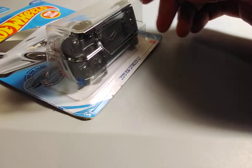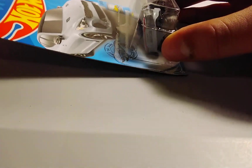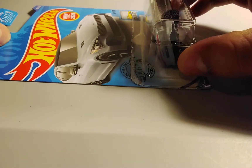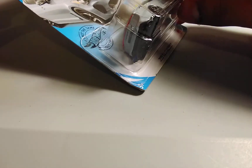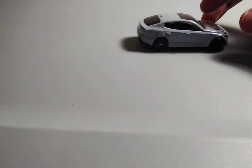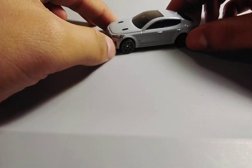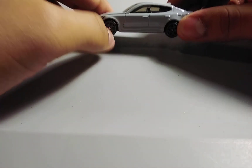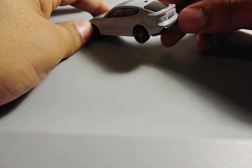Next up, we have a 2019 Kia Stinger GT in this light grayish color, and it's new for 2020. I remember there was one from the K case that had the same body and style, and it was blue. So now let's open it up. I like this 2019 Kia Stinger GT in this light gray color because it looks cool. The tires look cool, the inside looks nice, and I also like the headlights — they look really nice.